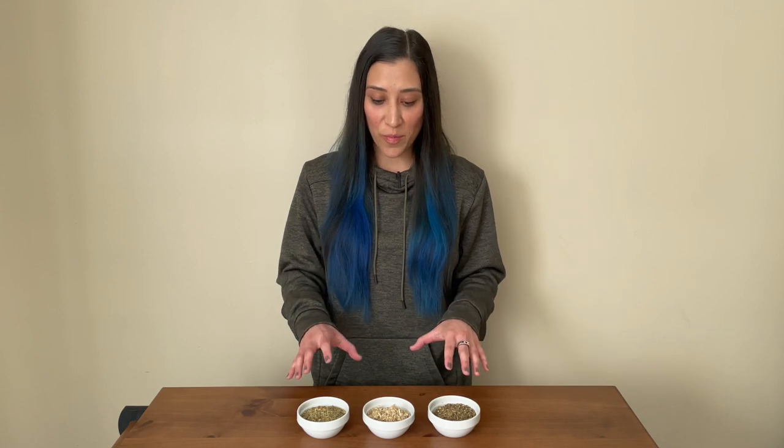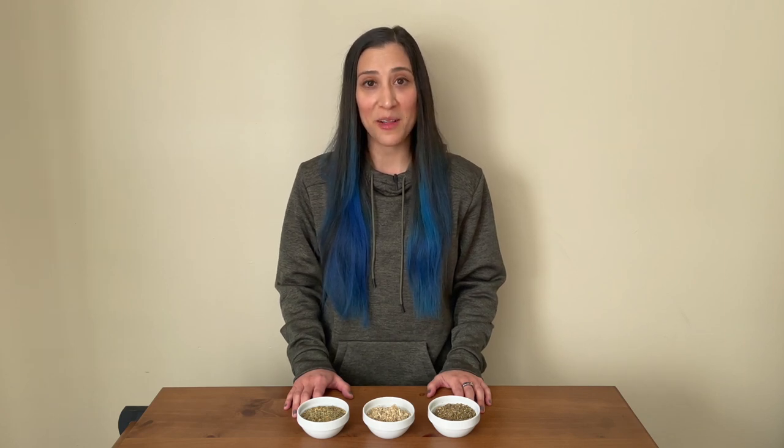I would like to reiterate that it is essential to speak with a healthcare provider before incorporating these herbs into your routine, especially if you have an underlying health condition or are taking medications. But that concludes our overview today of the world of demulcents — I hope you found this video informative and enlightening.